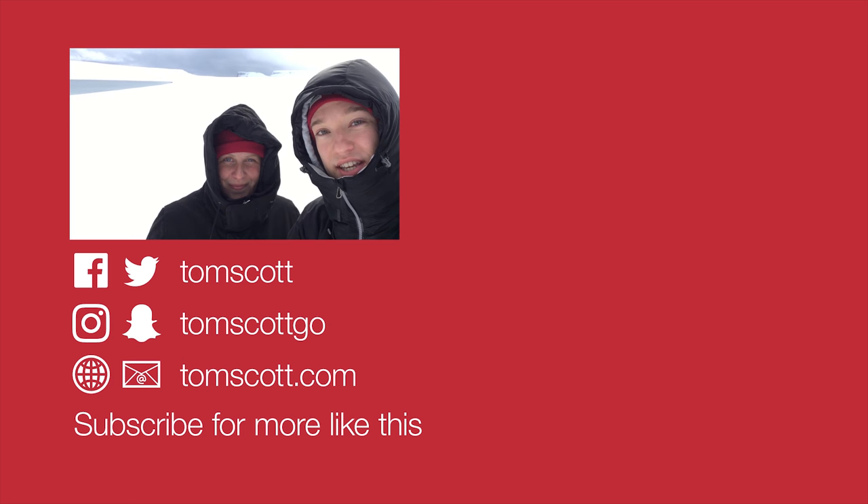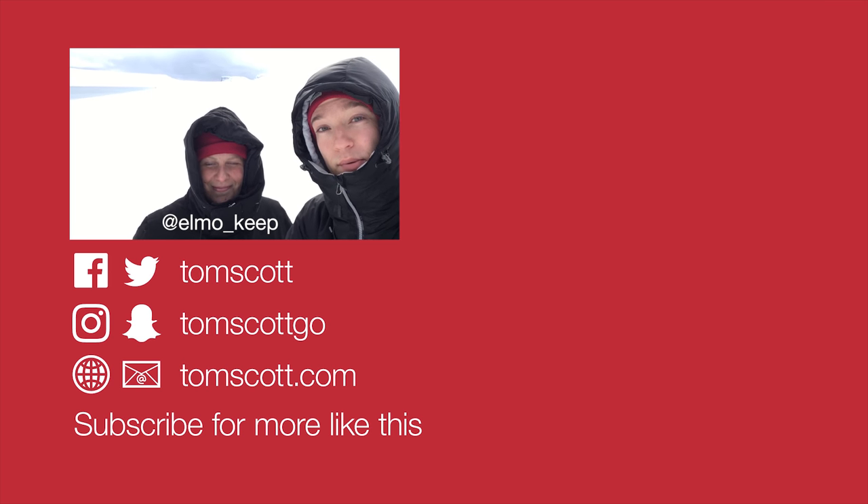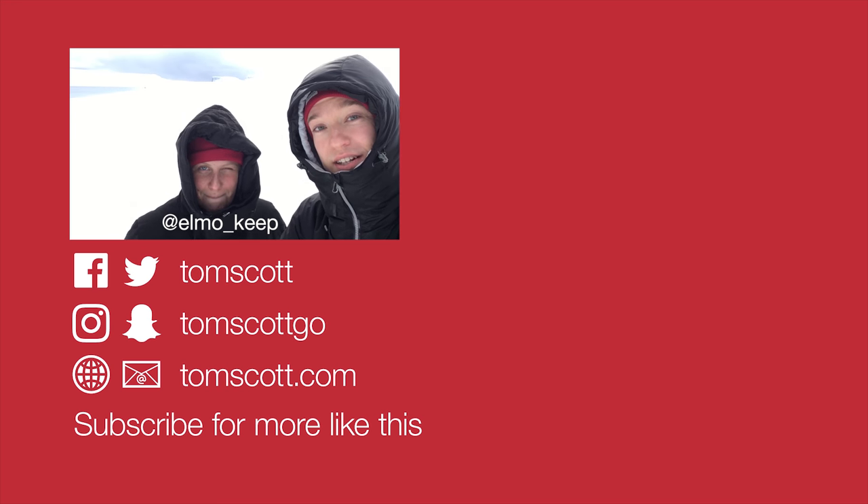I'm here with Chris Hadfield's Generator Arctic. And so is she — that's Elmo Keep. She's writing wonderful profiles for some of the people we meet out here. Follow her on Twitter to see when they're published.